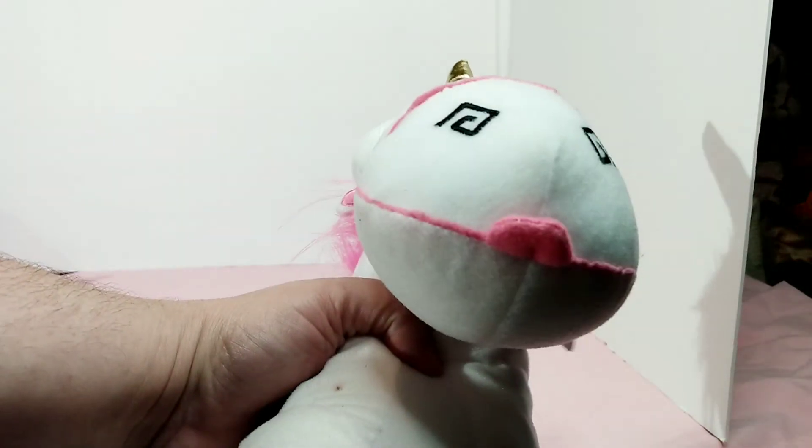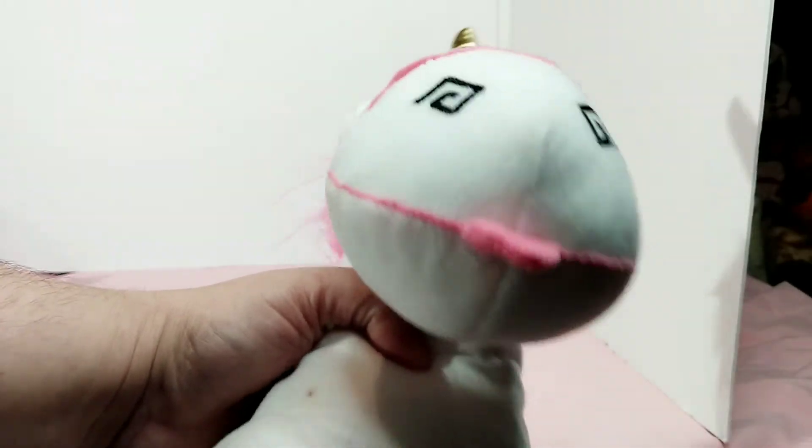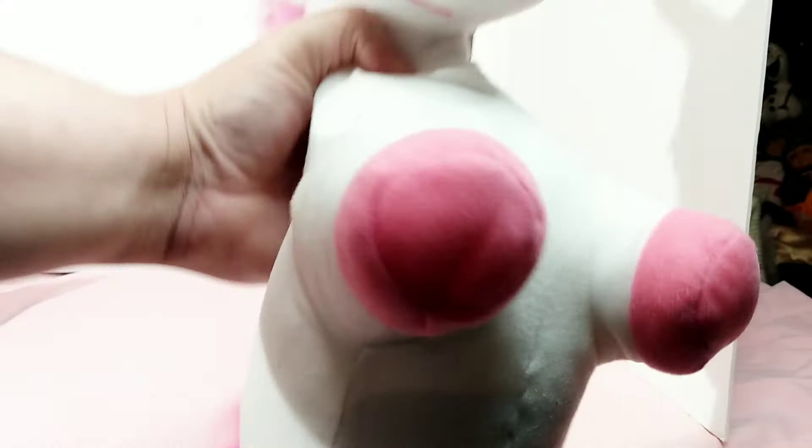I did not know this until my husband pointed out — he's got a little tongue stuck out. Nom nom nom. And the little pink feet on the bottom, and there's his belly.